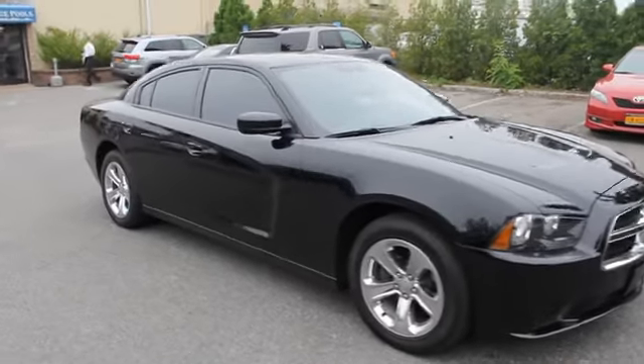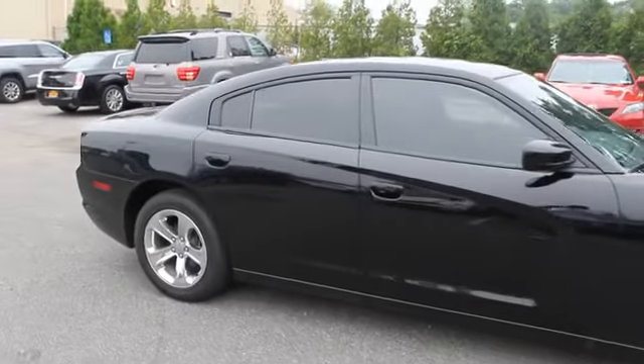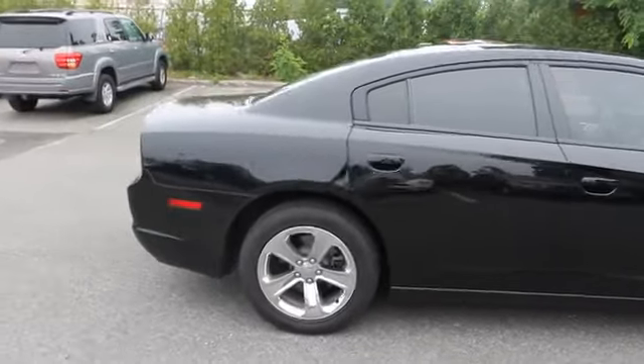The 2012 Charger injects some versatility, comfort, and sophistication into your muscle. The Charger is a powerful sedan that excites at every turn.